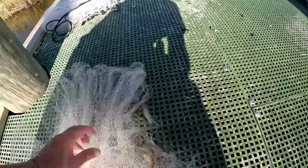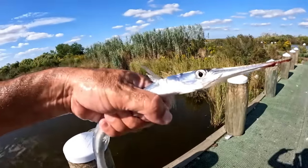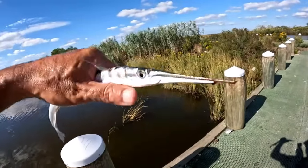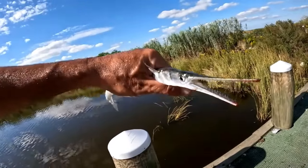Man, look how many I got in that cast. I got some way up here. That's a load - some big shrimp too. Beautiful shrimp. How cool is that - a needlefish! Man, that thing's got some teeth. Look at that thing, trying to bite me.